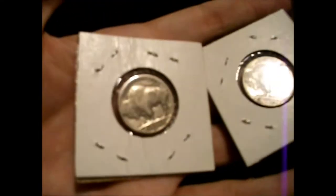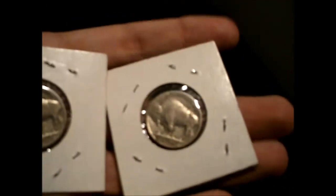A friend in Oklahoma sent me 72 and 1936 Buffalo nickels. I don't know how well you're going to be able to see those, but they're about the same condition for both of them.